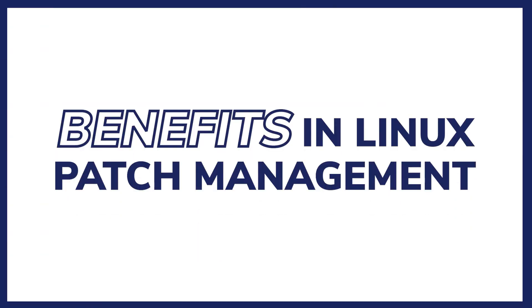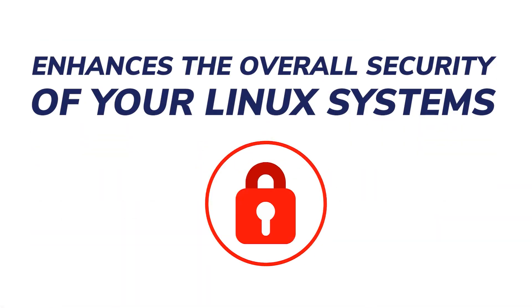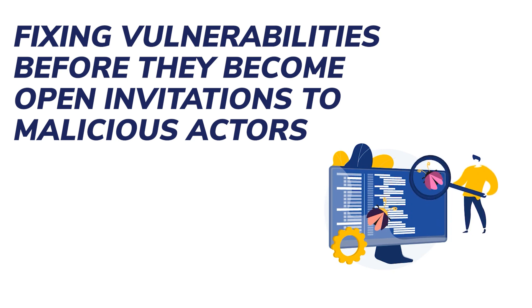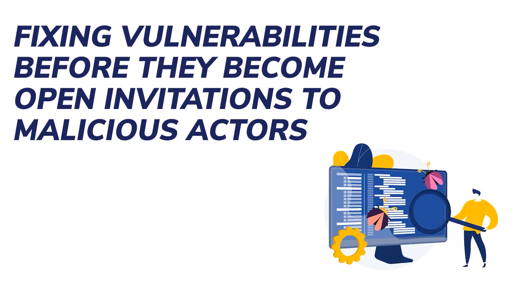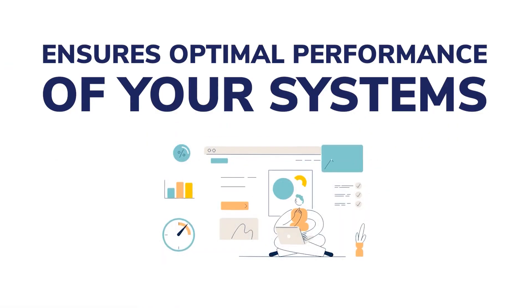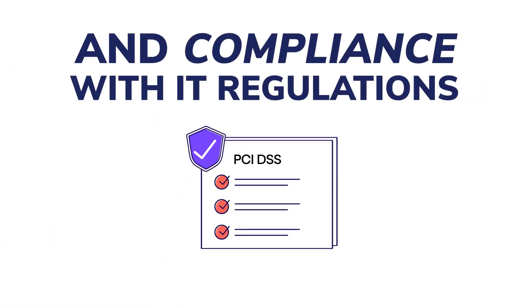Alright, that might sound intimidating, but there's a silver lining. By overcoming these challenges, you will gain many benefits. Patch management enhances the overall security of Linux systems, fixing vulnerabilities before they become open invitations to malicious actors. Regular patching also ensures optimal performance of your systems and compliance with IT regulations, an essential in today's data-driven world.